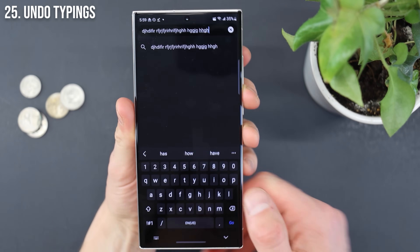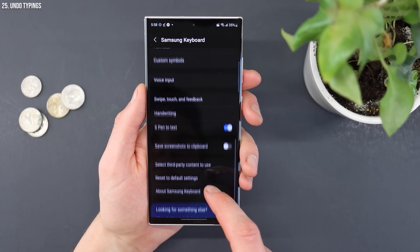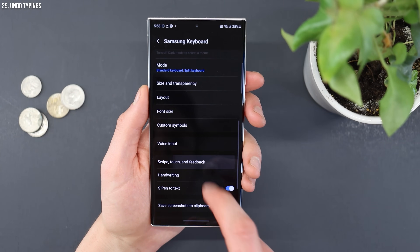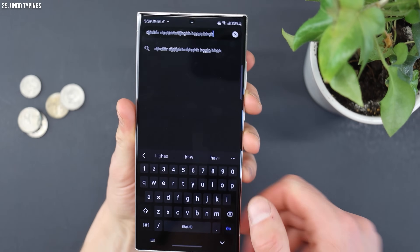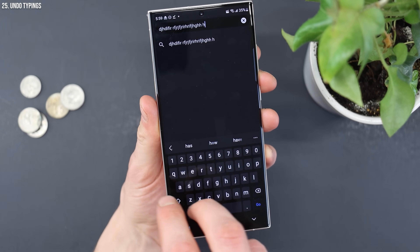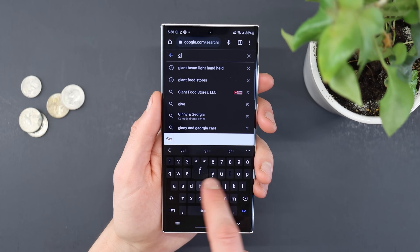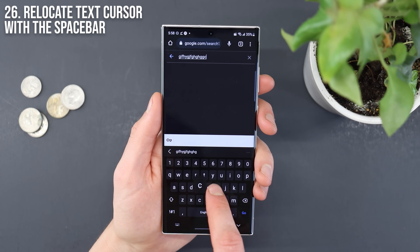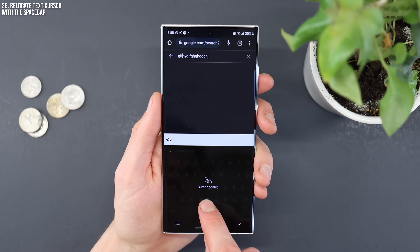If you're using Samsung's keyboard and you really wish you could undo something, you can simply swipe from right to left. Go to swipe, touch, and feedback, then tap on keyboard swipe controls and go down to cursor control. When you're on your keyboard and want to undo something, swipe from right to left and it'll undo that. Another cool thing — you can tap and hold your space bar to relocate the cursor within text, so you can slide it left and right to delete a specific letter without trying to tap exactly on the right spot.